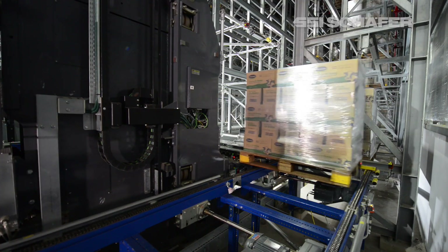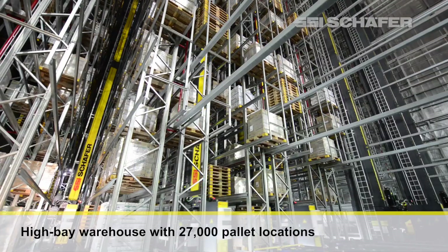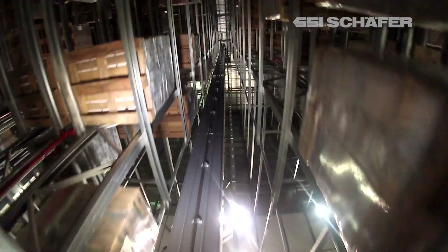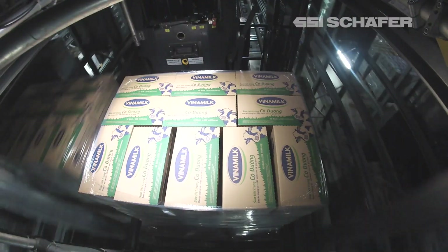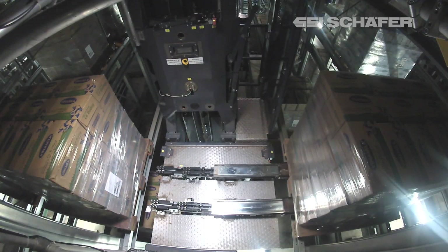The warehouse itself has a capacity of currently 27,000 pallets. The daily throughput amounts to 2,000 pallets coming into the warehouse and 2,000 pallets leaving the warehouse each day. The system is designed for expandability to double throughput as well as capacity.